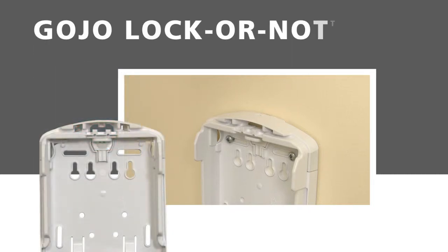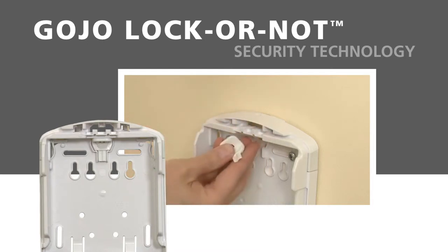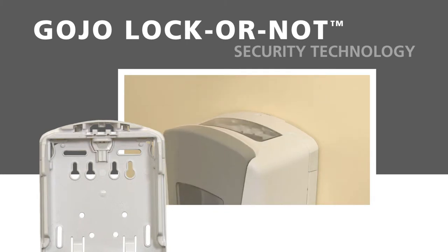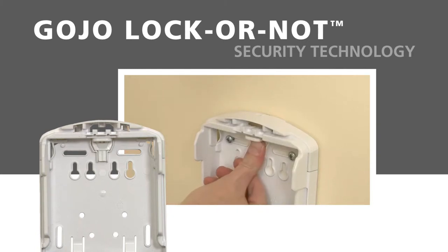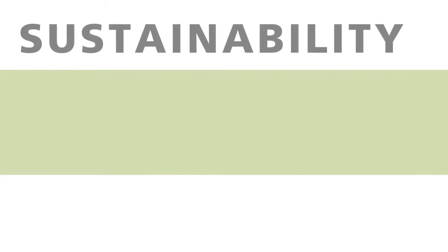The Gojo lock-or-not technology allows easy converting to a locking cabinet. Simply remove the key from its slot inside the dispenser and it's a locking dispenser cabinet. Placing the key back in its slot converts it back to a non-locking cabinet.